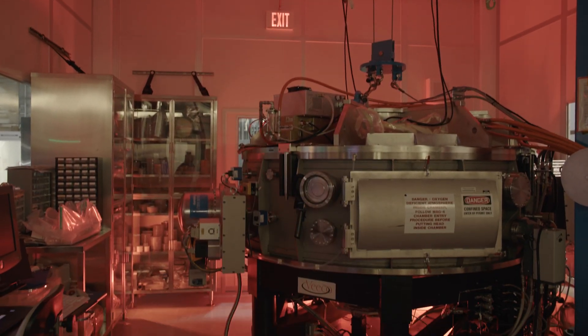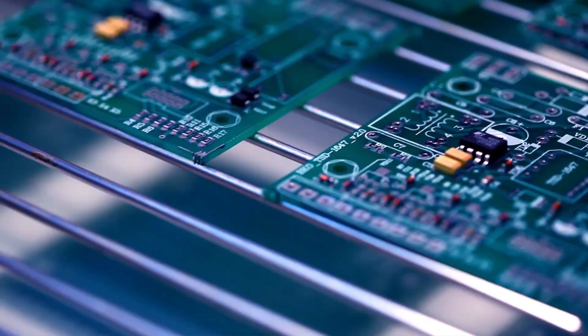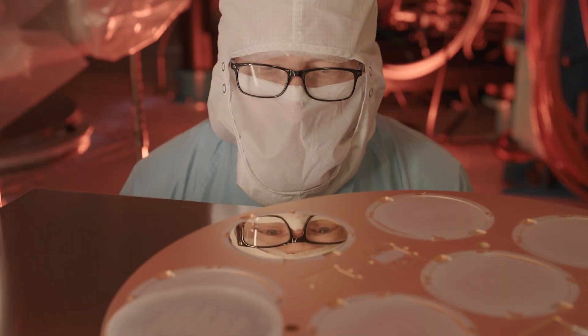In the 1990s, the Center advanced Extreme Ultraviolet Lithography, or EUVL, a fabrication technology that has impacted everything from consumer electronics to NIF optics.